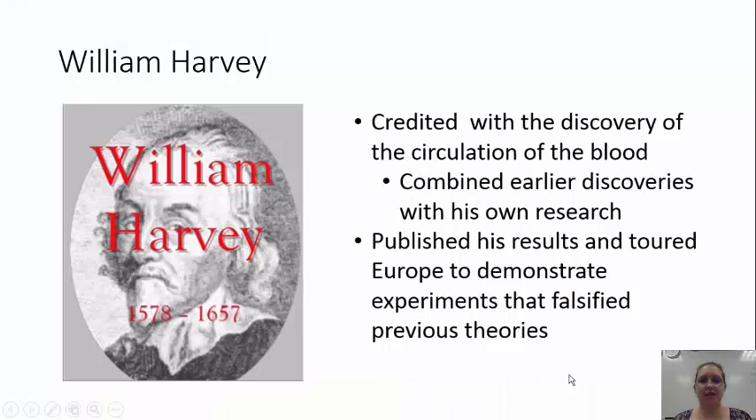Alright, so that puts an interesting little spin on things — a little humor there. But that gives you an idea of William Harvey and what he was looking into with his discovery: circulation of the blood.